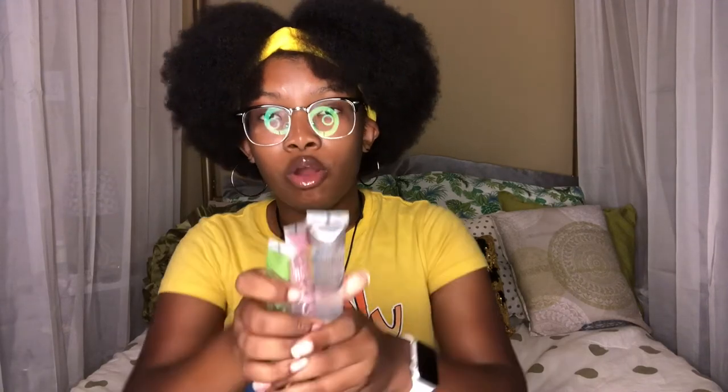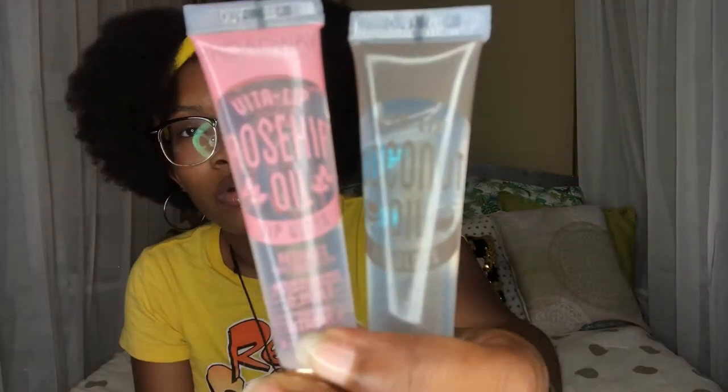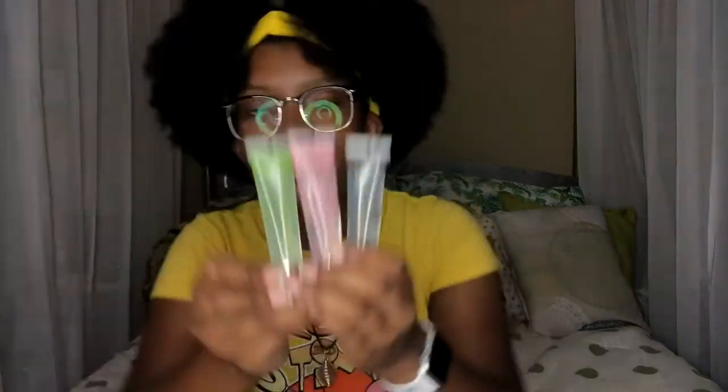I got you guys all three of the Broadway Vita Lip glosses. I tried to take the little sensor thing off of one, but it would not come off — that doesn't affect the lip gloss though. I have coconut oil, rosehip oil, and of course mint oil.